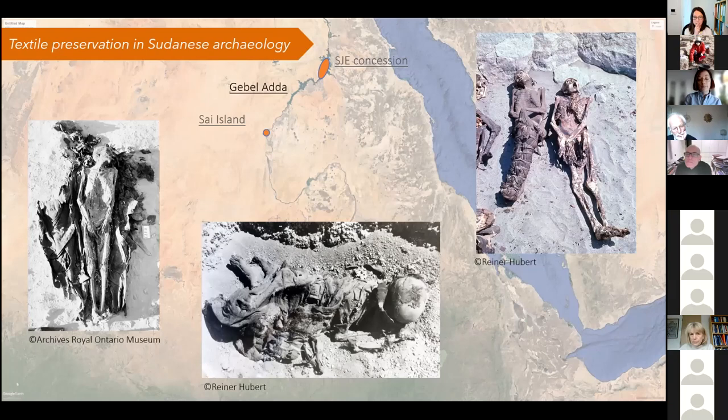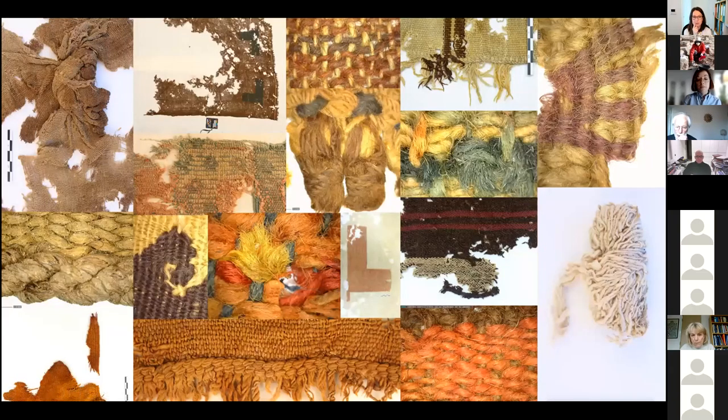During this talk, I will mainly discuss objects from Jebelada, some found during the SGE concession and also in Sai Island. As you can see in this slide compiling different fragments and close-ups of textiles from the SGE collection in Uppsala, most of the time the fabrics and fibers themselves have retained a lot of their structure, texture, and original shape and volume. Some cases can be quite desiccated, others almost carbonized, but in many examples the preservation of both color and material is very good.